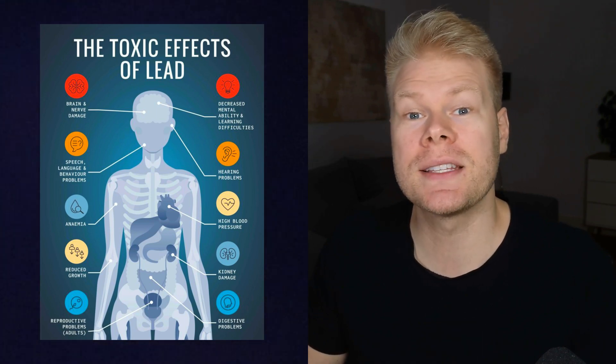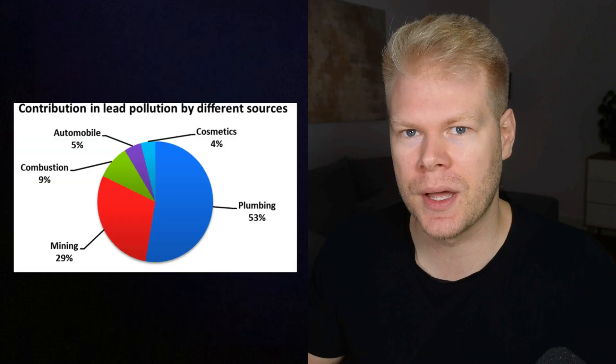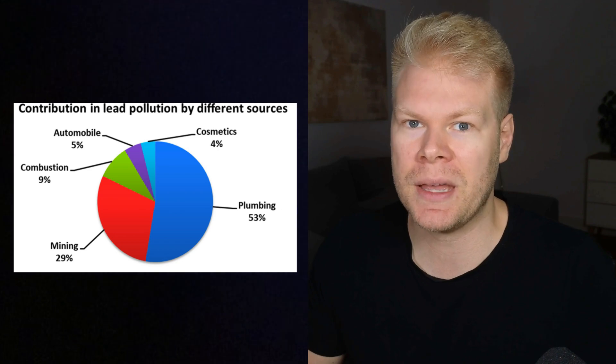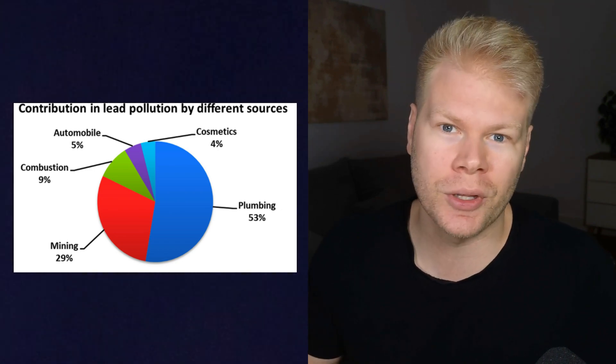Lead is one of those toxic metals that most people think only exists in old paint or water pipes. But the truth is it's still all around us. It's in some imported products, certain cosmetics, older buildings, and even soil near highways or industrial areas.